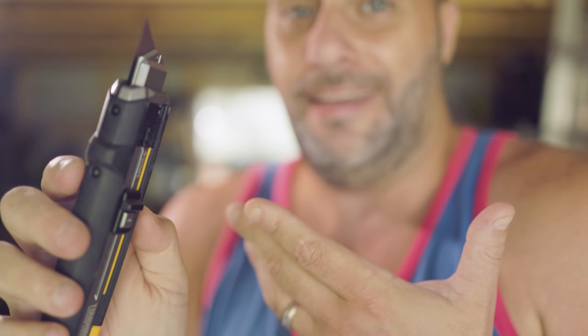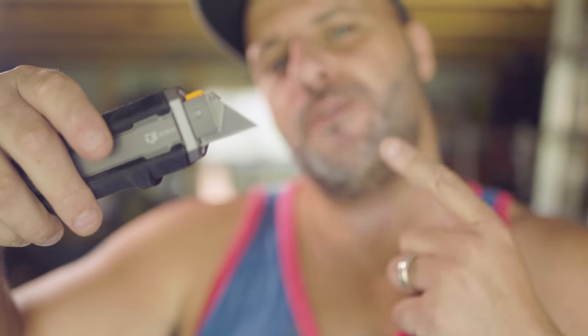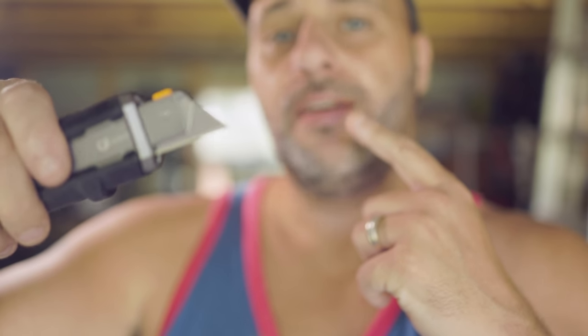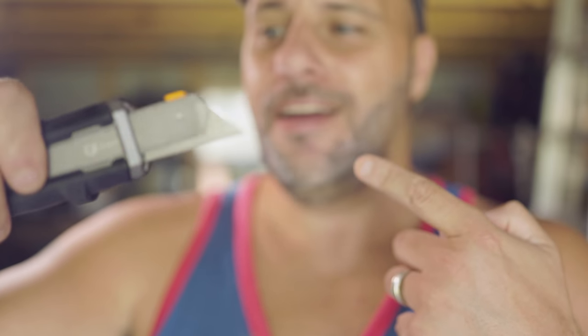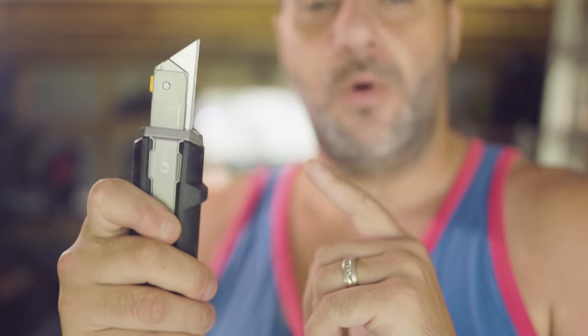I can close it up, bring it back up, scrape again, and come back down. That is the coolest utility knife I have ever seen in my life. Just push up and it flips — that right there is cool enough for me to buy this thing.